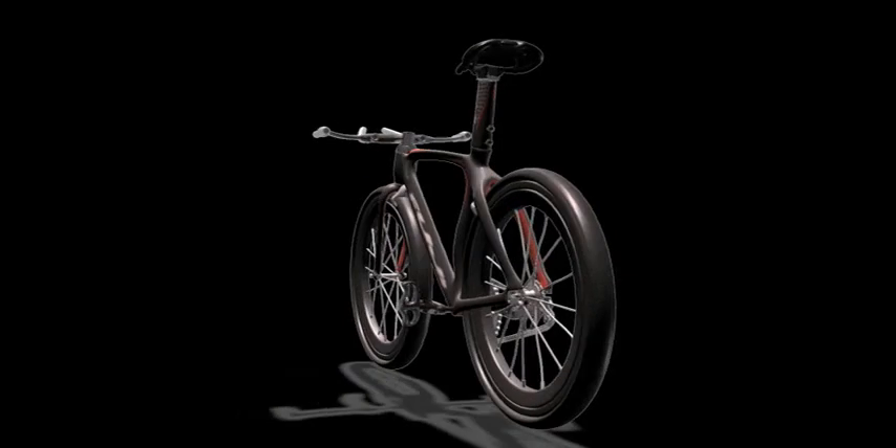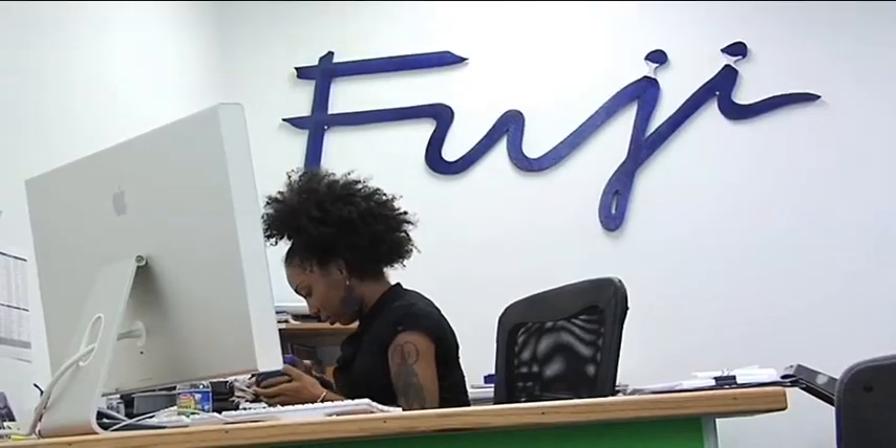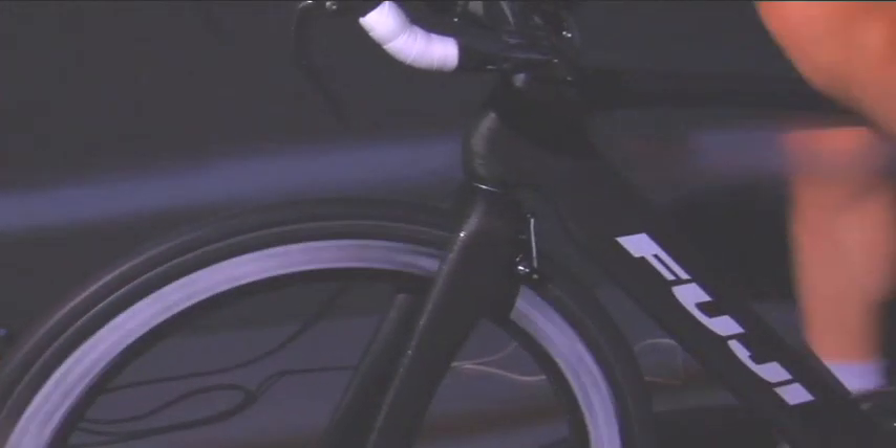Introducing Delta 6, a new era of design and innovation by the product engineering team at Fuji Bicycles. While most bicycle companies would like to be known as innovators, introducing the product that sets industry standards, very few actually dedicate themselves to the process. At Fuji, we are proud to continue to drive the industry.